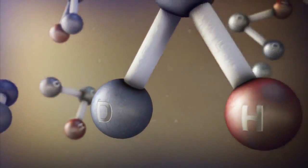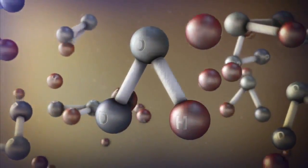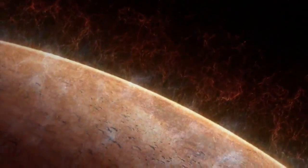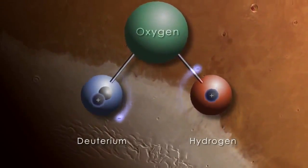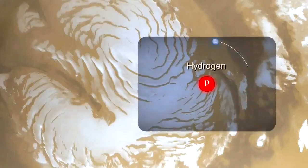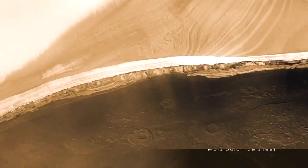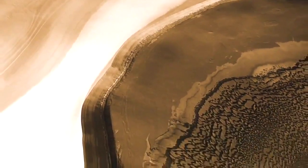Heavy water molecules contain a heavy isotope of hydrogen called deuterium, which remains trapped in the Martian water cycle, while normal hydrogen is lost to space. The researchers found that water from the polar ice caps is highly enriched in deuterium, indicating that Mars has lost a tremendous quantity of water. Mars water is much more enriched than terrestrial ocean water in the heavy form — the deuterium form — which permits us to estimate the amount of water Mars has lost since it was young.